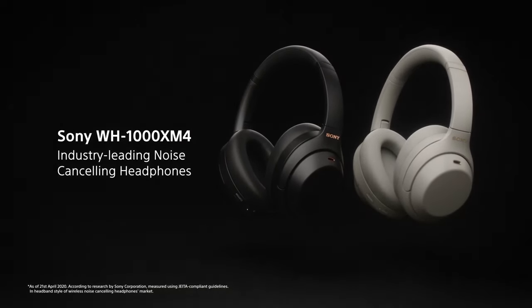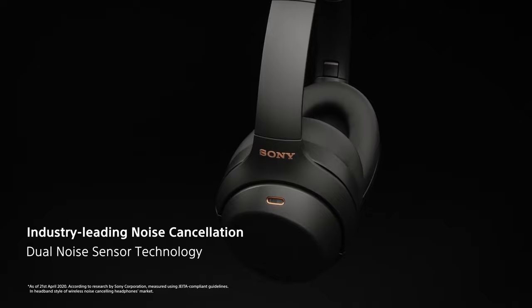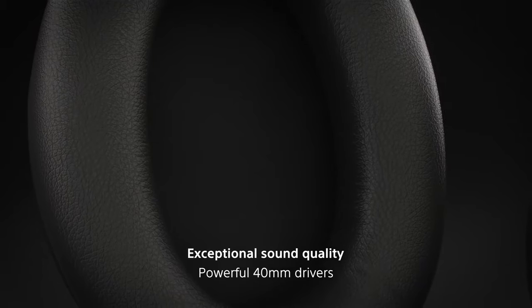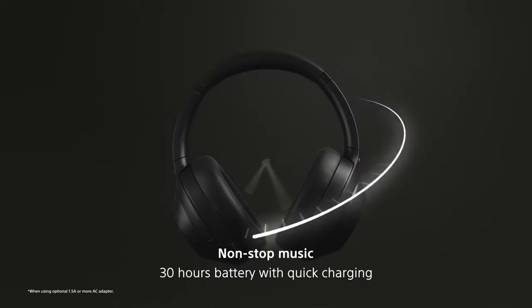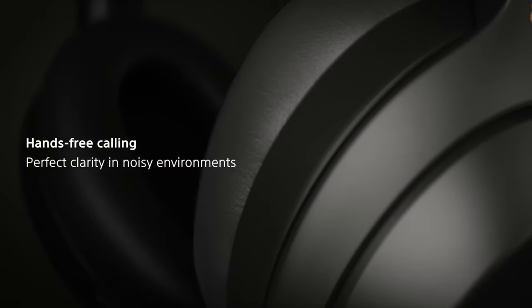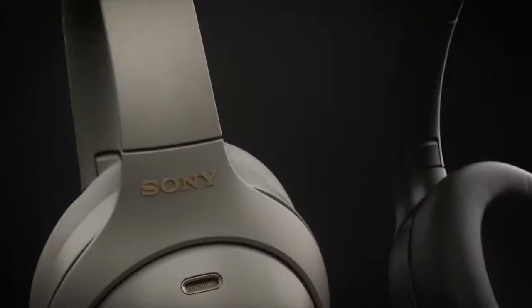They're bursting with features too, including Sony's DSEE Extreme upscaling for lower quality music from sources such as Spotify, multipoint pairing for easy switching between devices, auto-play pause when you take them off, Sony's 360 Reality Audio spatial audio, and LDAC wireless support for CD-quality wire-free sound from compatible phones. They're very comfortable thanks to a lightweight design, and wearing them for long periods is no strain at all. A 3.5mm jack means you can connect them to a wired source easily.